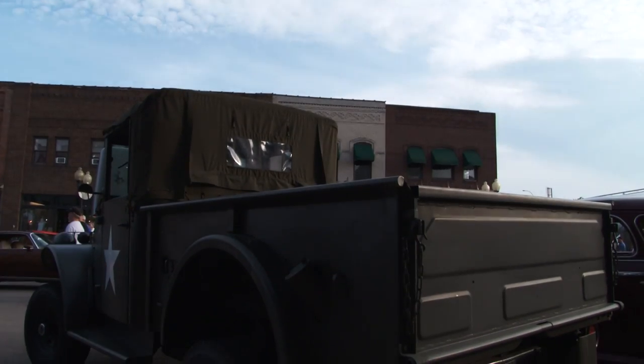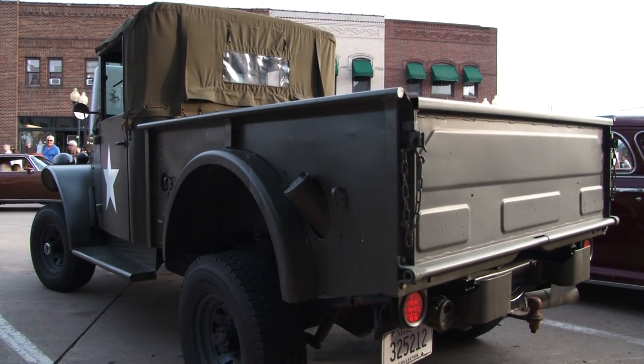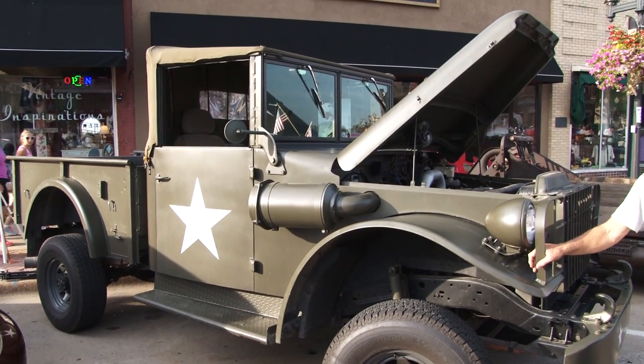A weapons carrier — should I be afraid right now? There are no weapons in it right now, so we're good. The truck body is a 1963 Dodge, sitting on a 1990 Dodge three-quarter-ton pickup chassis with a Cummins diesel, automatic transmission, and four-wheel drive.